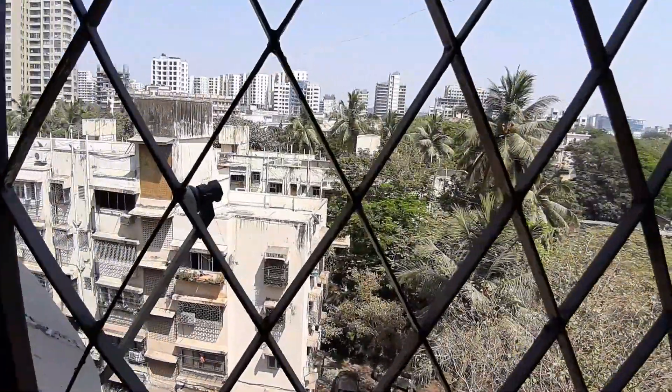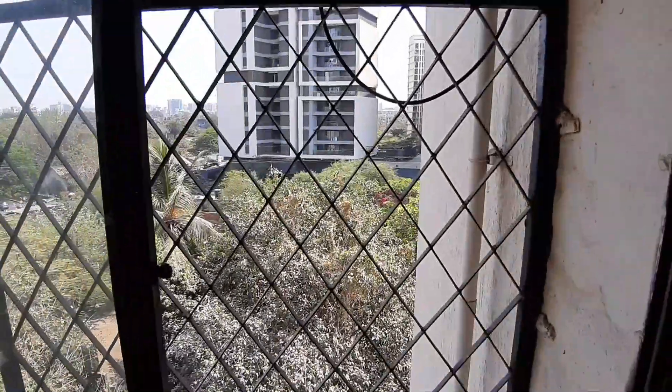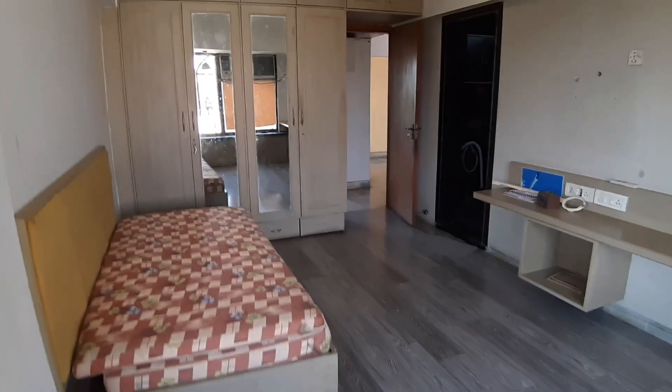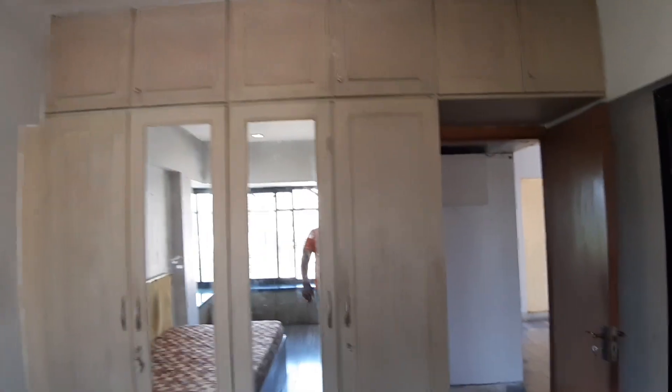Very calm, unperturbed locality. Greenery around. Huge wardrobe with a loft above.